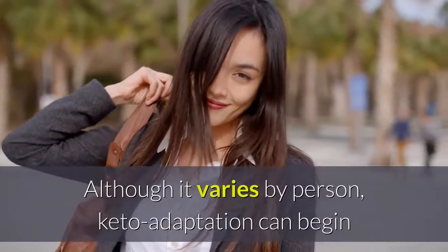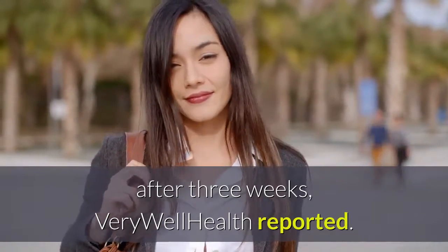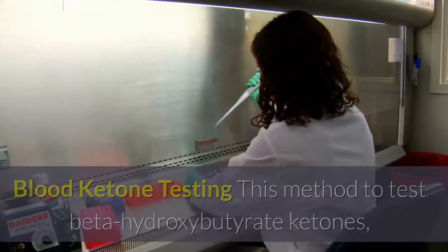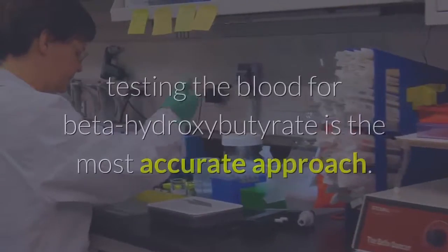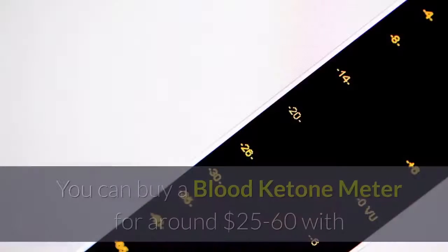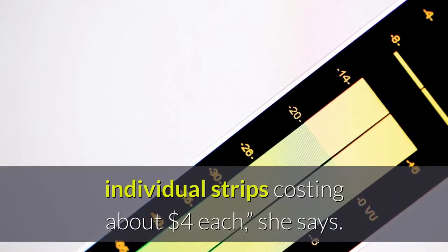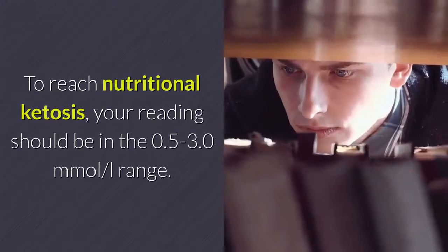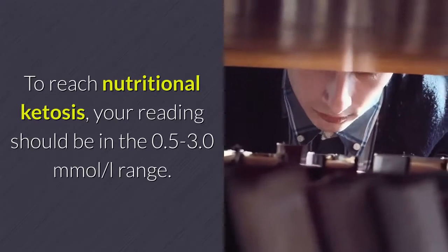Although it varies by person, keto adaptation can begin after three weeks. Blood ketone testing: this method tests beta-hydroxybutyrate ketones found in the bloodstream and is your best bet, says Long. In my opinion, testing the blood for beta-hydroxybutyrate is the most accurate approach. You can buy a blood ketone meter for around $25–$60, with individual strips costing about $4 each, she says. To reach nutritional ketosis, your reading should be in the 0.5–3.0 mmol/L range.